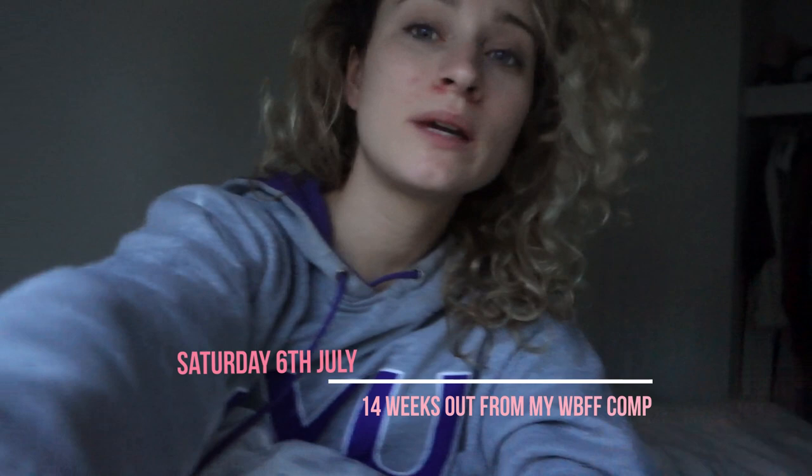Good morning, you guys! I just woke up and today is the 6th of July. It's a Saturday, which means I'm exactly 14 weeks out from my WPFF show in October, which is really exciting. I might show you guys my meal prep if I do that today, and training and little bits along the way on my prep journey.